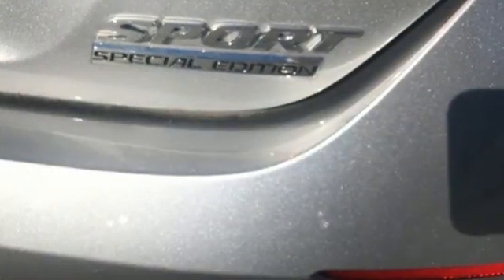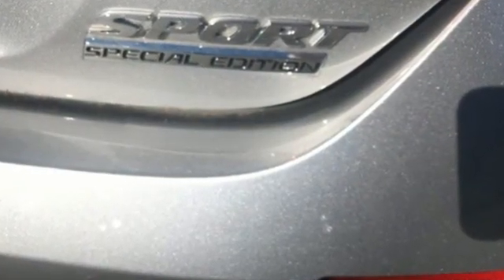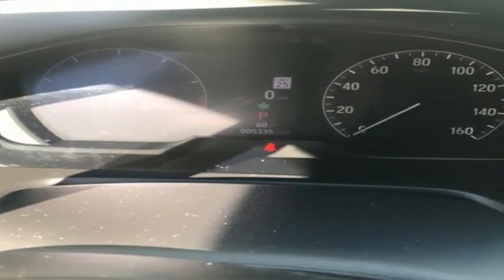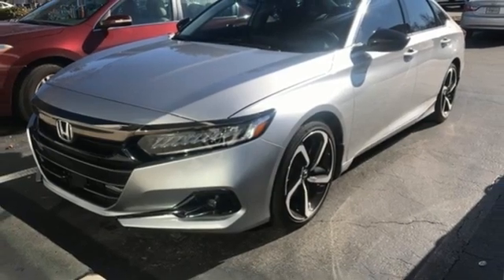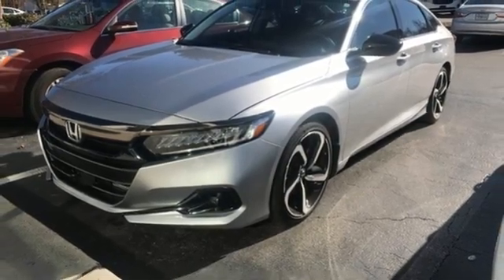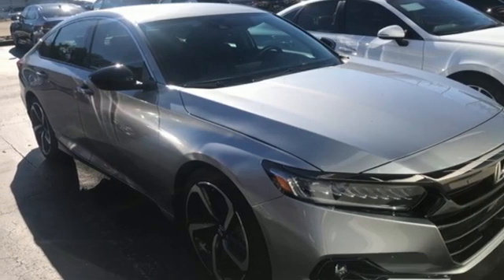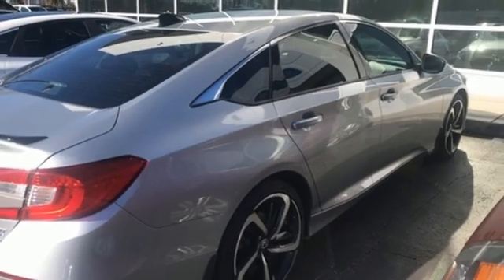Streaming audio, doors and push button start proximity key, front heated leather bucket seats, wireless phone connectivity, dual zone climate control, intercooled turbo inline four-cylinder engine, active grille shutters, gas pressurized shocks, and continuously variable automatic transmission.